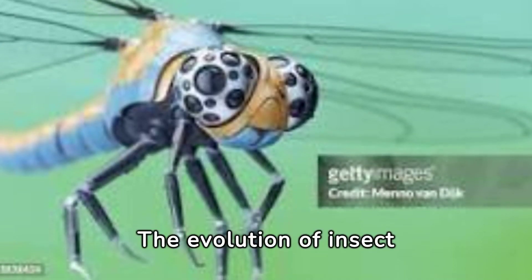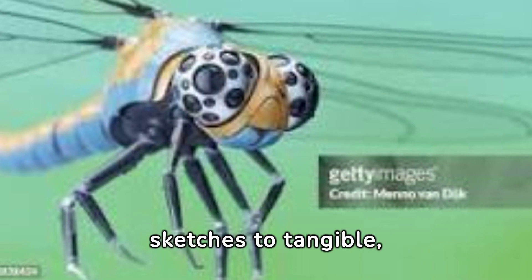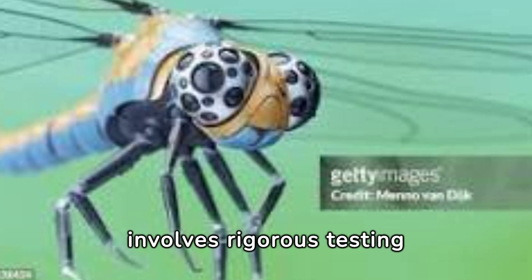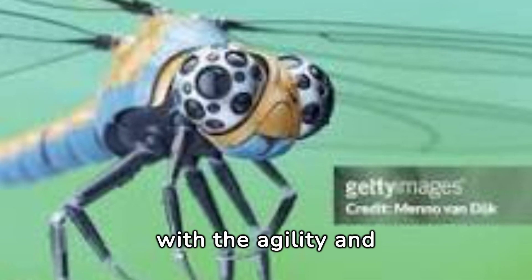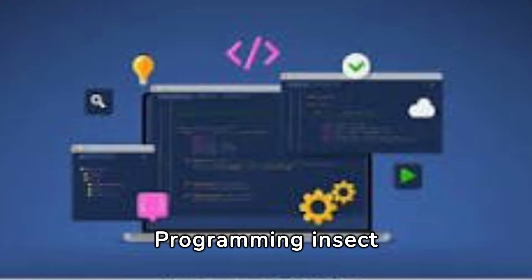The evolution of insect robot design has transitioned from conceptual sketches to tangible, functional prototypes. This journey involves rigorous testing and refinement, ensuring these robots can navigate real-world challenges with the agility and efficiency observed in their biological counterparts.